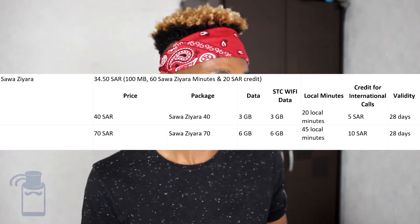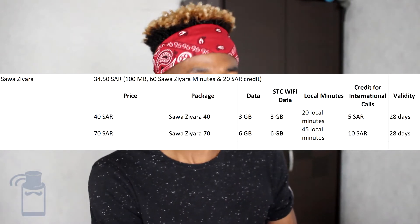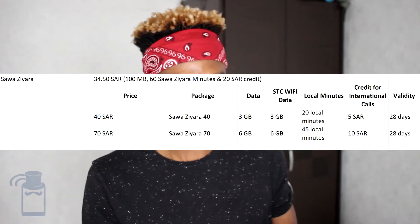With STC, you have the Sierra SIM cards, which are the Tourist SIM cards also sold to those going to Saudi Arabia for Hajj and Umrah. The SIM card price is the regular 34.50 SAR, and it comes with data, on-net minutes, local numbers, some credit, and some packages as well.